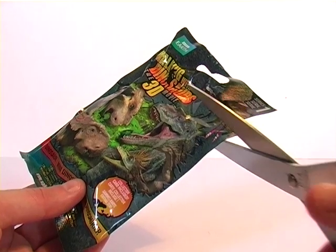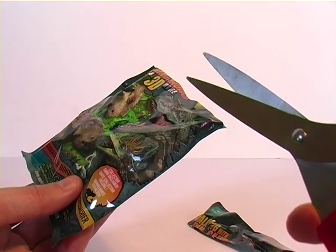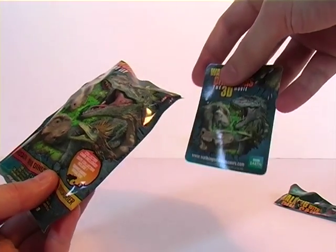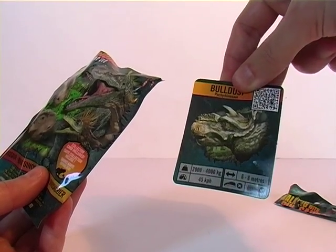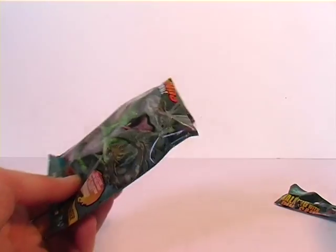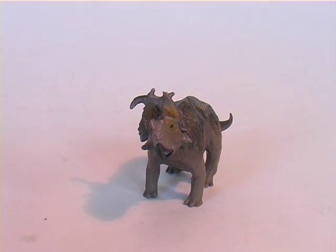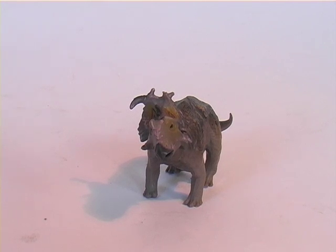Let's get to the second bag, and if this is that weasel guy in here then I'm gonna impale myself on these scissors. Let's pull the card out, flip it around... is it? Phew — it's an actual dinosaur. Bulldust! And here he is. He is missing a horn, and having watched the trailer I'm sure that means he overcomes that disability among various other odds, because that's the kind of plucky dinosaur hero he is.